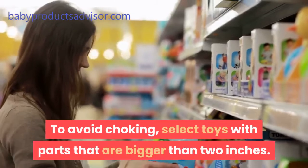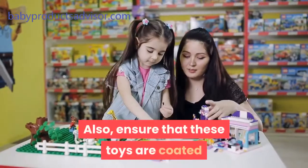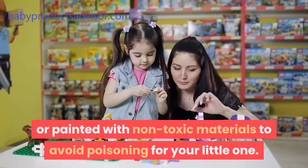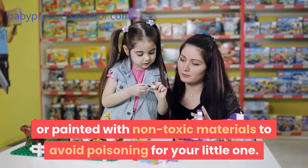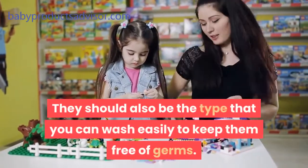To avoid choking, select toys with parts that are bigger than 2 inches. Also, ensure that these toys are coated or painted with non-toxic materials to avoid poisoning for your little one. They should also be the type that you can wash easily to keep them free of germs.